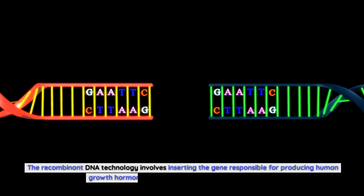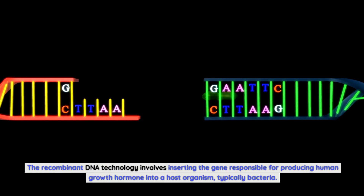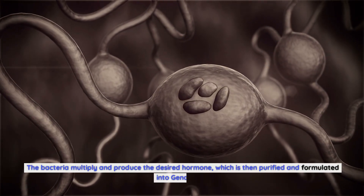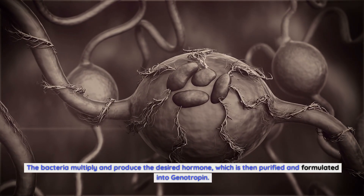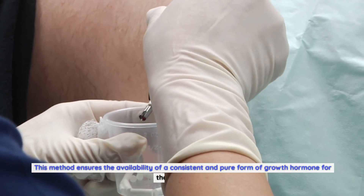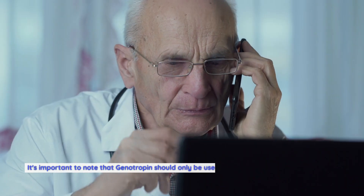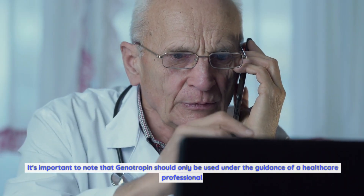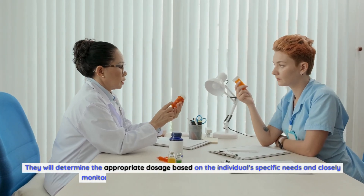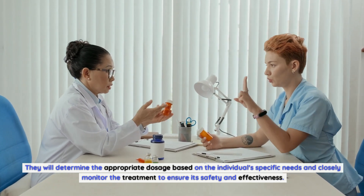The recombinant DNA technology involves inserting the gene responsible for producing human growth hormone into a host organism, typically bacteria. The bacteria multiply and produce the desired hormone, which is then purified and formulated into genotropin. This method ensures the availability of a consistent and pure form of growth hormone for therapeutic use. It's important to note that genotropin should only be used under the guidance of a healthcare professional, who will determine the appropriate dosage and closely monitor the treatment to ensure its safety and effectiveness.